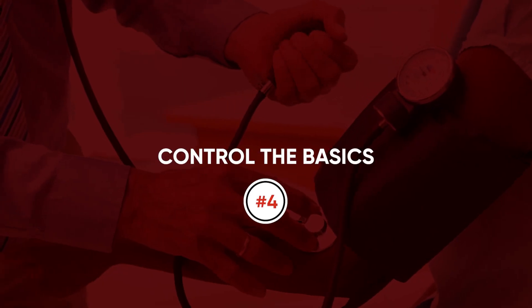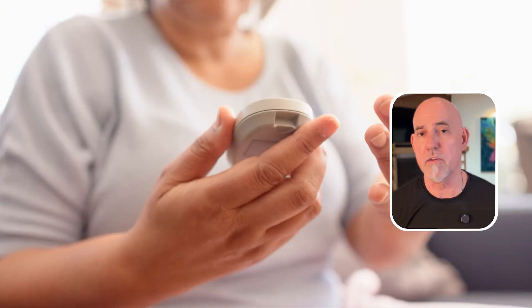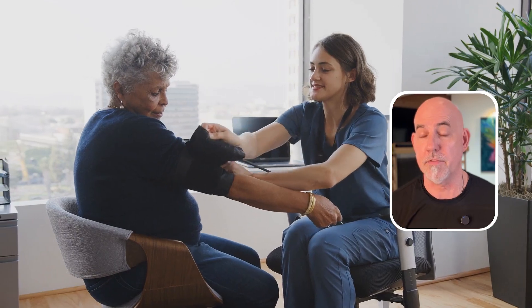Number four: control the basics. Make sure your blood pressure and blood glucose are under control. If your blood glucose is out of control or your blood pressure is high, this is a danger signal for your vascular system, and it's important to pay attention to that.